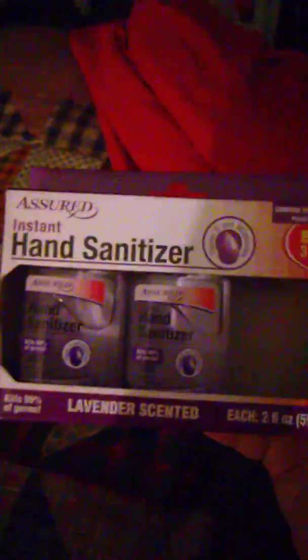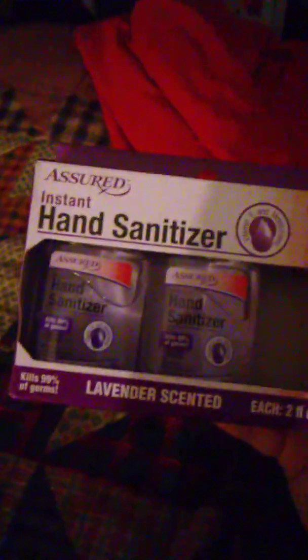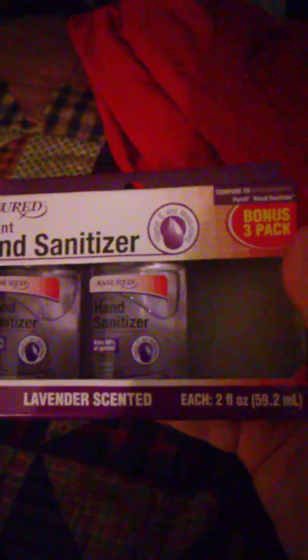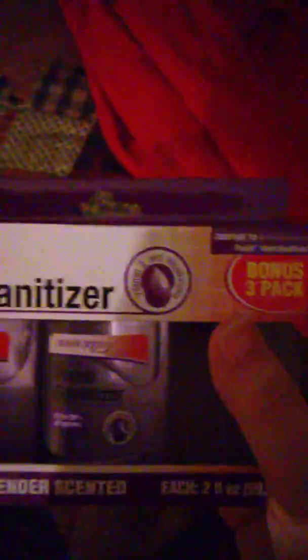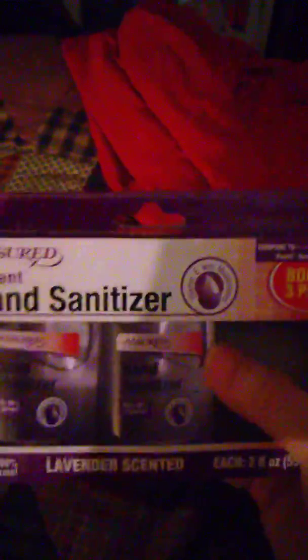I have a three-pack of the hand sanitizer. I needed one for my purse so I took one out, but this is the three-pack lavender scent and they are two ounces each — bonus three-pack. They had the plain one and the lavender; I got the lavender.